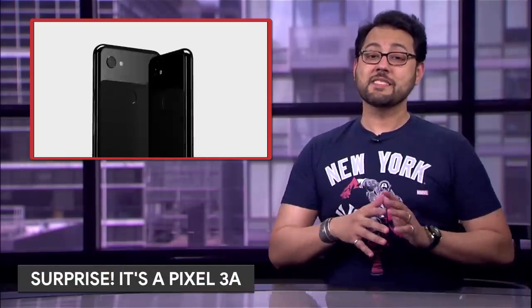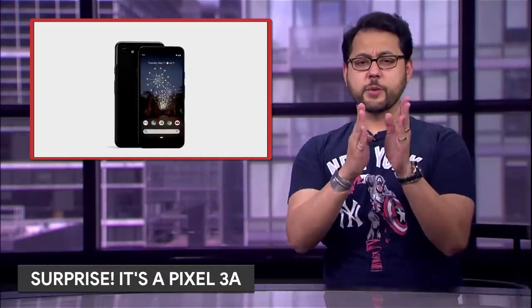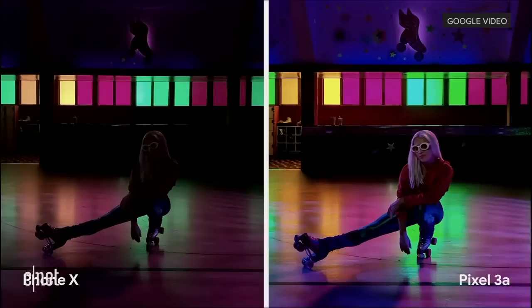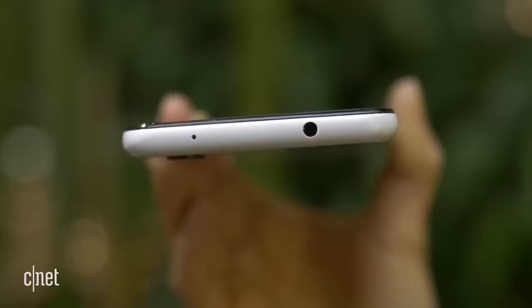The Pixel 3a is real. By now you've probably seen all the specs, so let's focus on where it stands out. It's a Google phone that starts at $399. It's got Night Sight, Android updates, stereo speakers, and even a headphone jack.